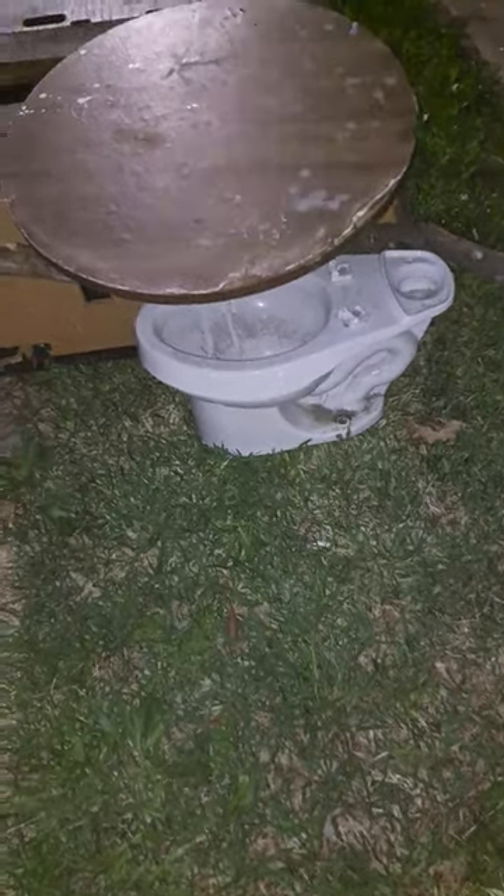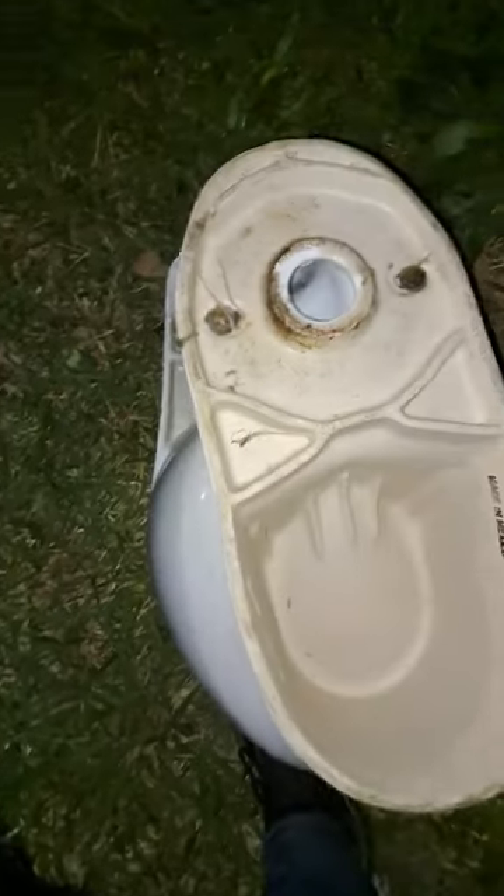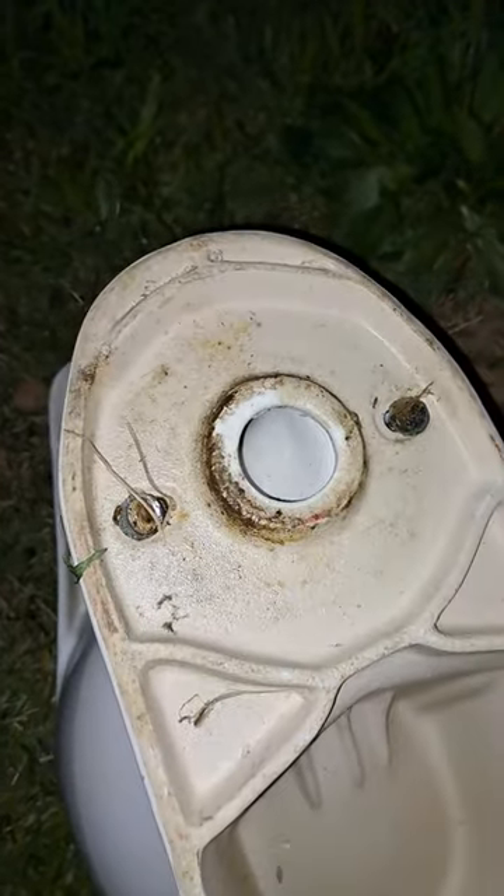Here is a toilet. It's a Vortens. I believe that's a Murano because it's got the three-inch inlet. It's a standard height. It's got no wax on it. Made in 2004.